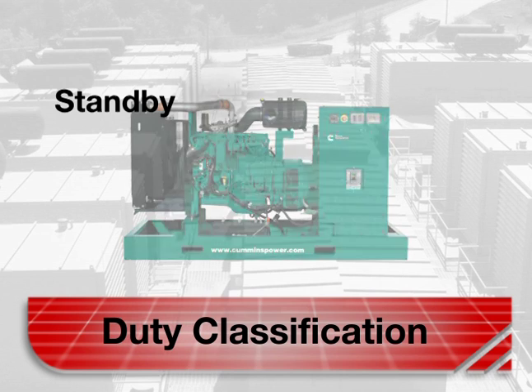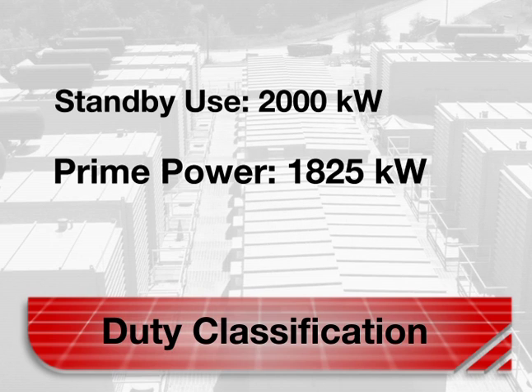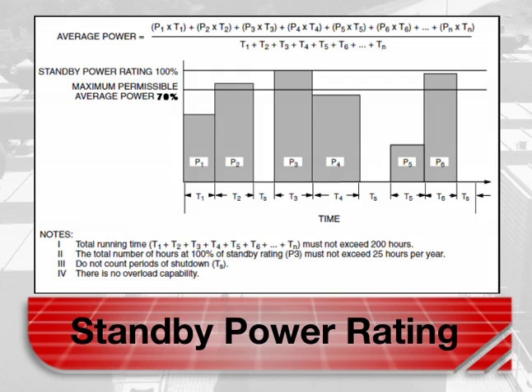A generator set might have a power rating of, say, 2000 kilowatts for standby, but only 1825 kilowatts for prime power duty and 1600 kilowatts for continuous, to account for life expectancy based on intensity of use. The standby power rating is applicable to emergency power applications where power is supplied for the duration of a power interruption.